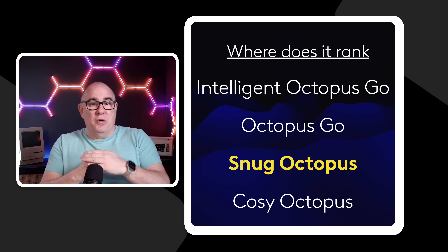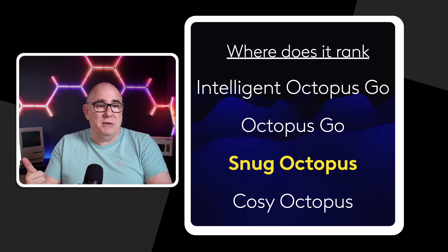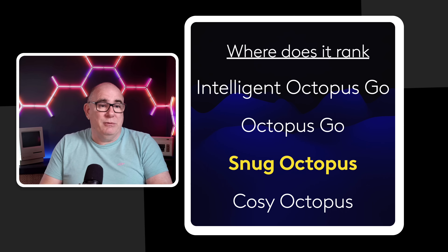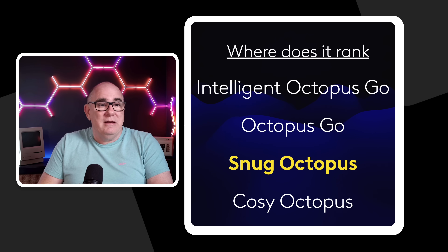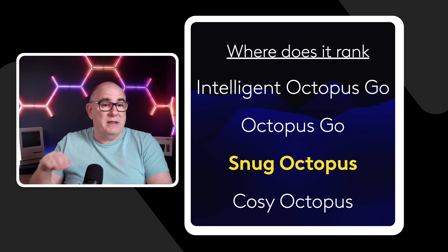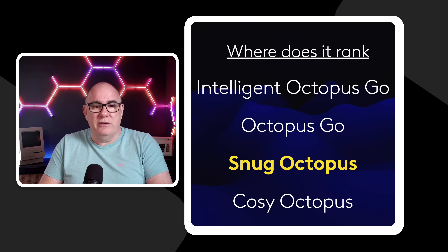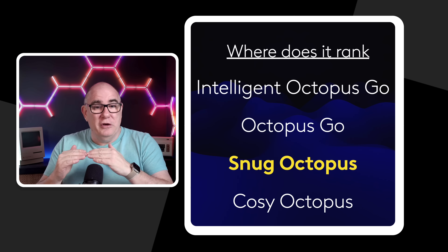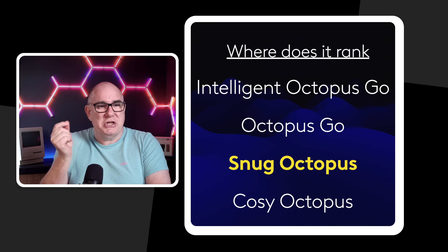So where does Snug rank? If you have an EV compatible with Intelligent Octopus Go, that's the tariff to be on — you get energy at 7.5p per kWh and can also charge your storage heaters during that time. If you don't have a compatible EV or charger, go with Octopus Go at 8.5p. Snug fits in right after that at 9p per kWh. Then for heat pump owners there's Cozy Octopus with three low-cost sessions a day at around 12p per kWh. If you have both storage heaters and a heat pump, it might be worth comparing Snug versus Cozy — the lower 9p rate could work out slightly better.